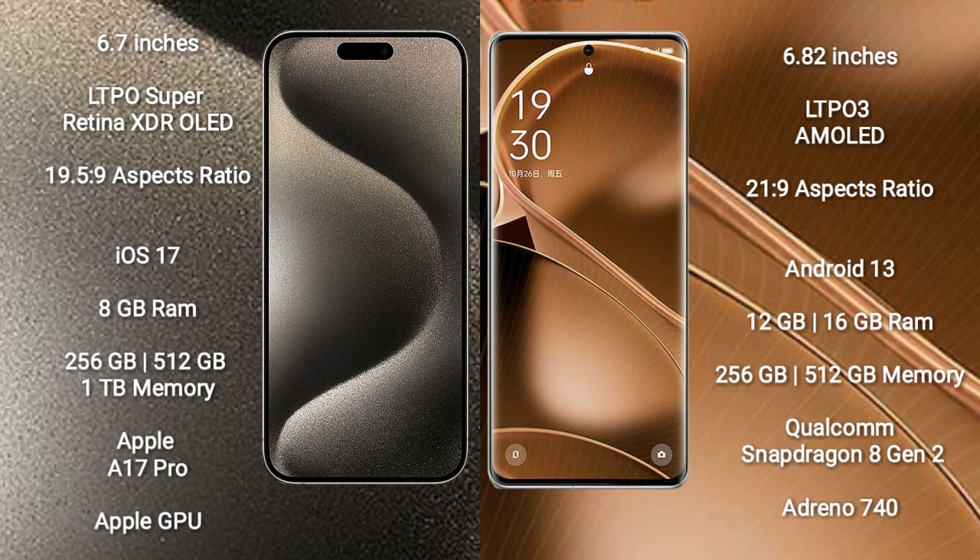Oppo Find X6 Pro comes with 12GB RAM or 16GB RAM, 256GB or 512GB internal storage, Qualcomm Snapdragon 8 Gen 2 processor and Adreno 740 GPU.